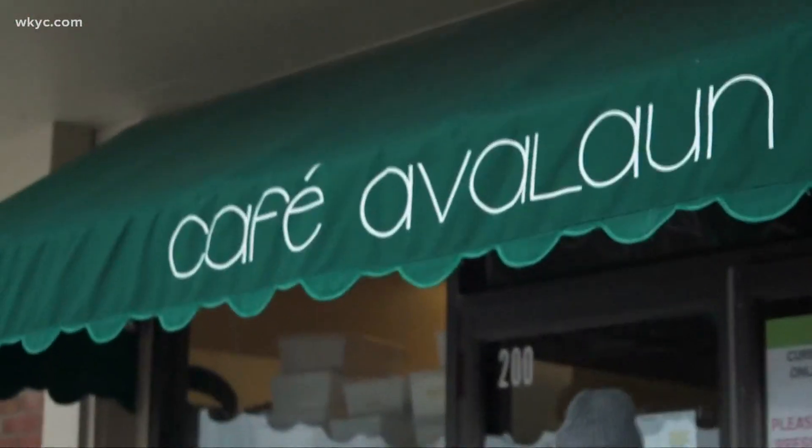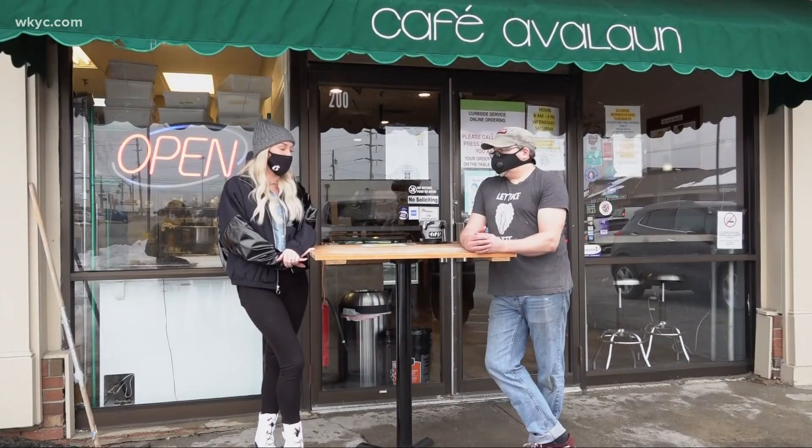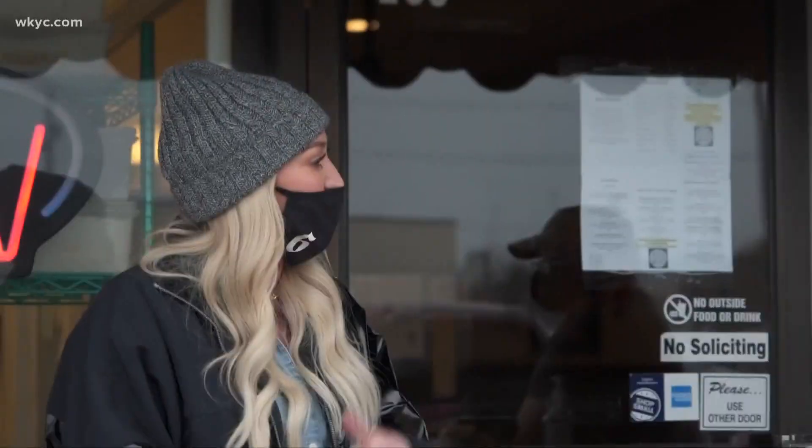Now I'm on the east side to check out Cafe Avalon. I'm here with Brian, the proud owner and head chef here at Cafe Avalon. So tell us about Cafe Avalon and what you guys do here.